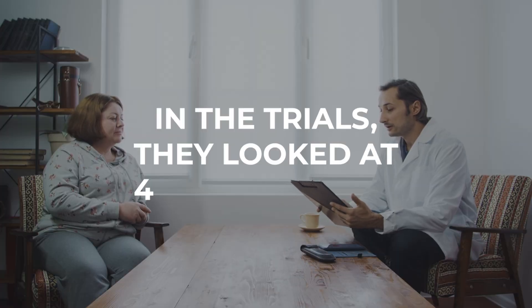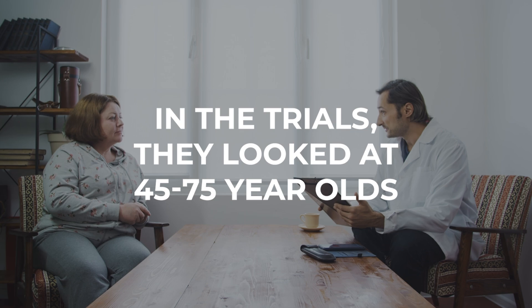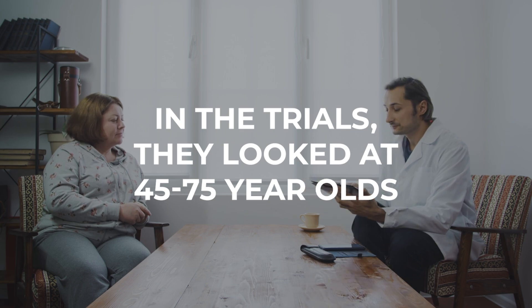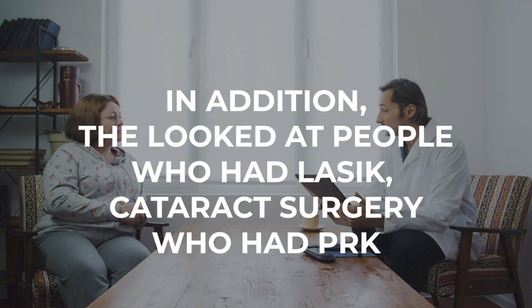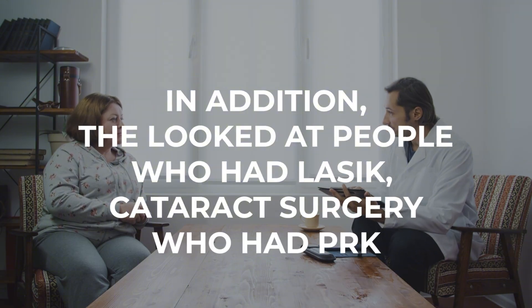The other thing that's interesting about VIZ is that in the trials they looked at people 45 to 75, which is a much larger range than the previous eyedrop. In addition, they looked at people who'd had LASIK, who'd had cataract surgery, and who'd had PRK to see if it worked for them. The pilocarpine version only looked at a really tight range of ages and did not specify if people had cataract surgery or any kind of LASIK. So this is really interesting for those of you who might have had LASIK and are now 45, 50, or even 65.